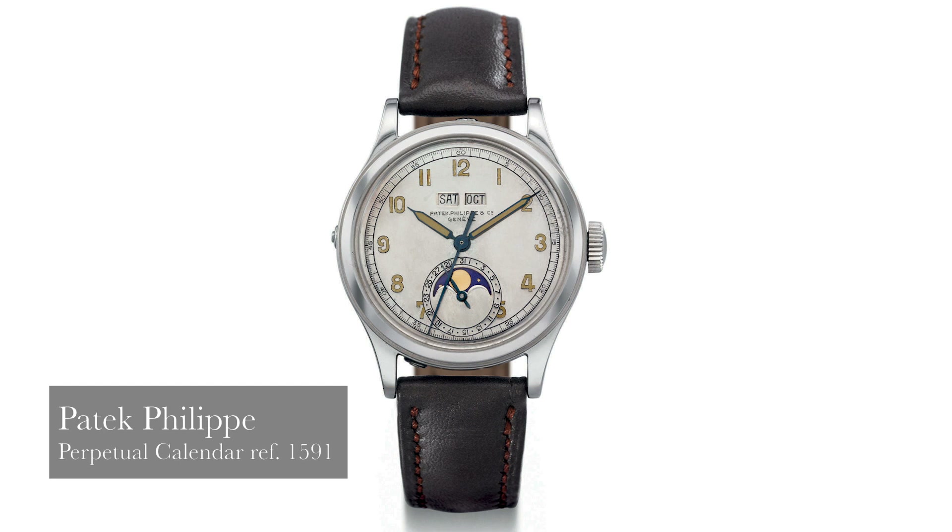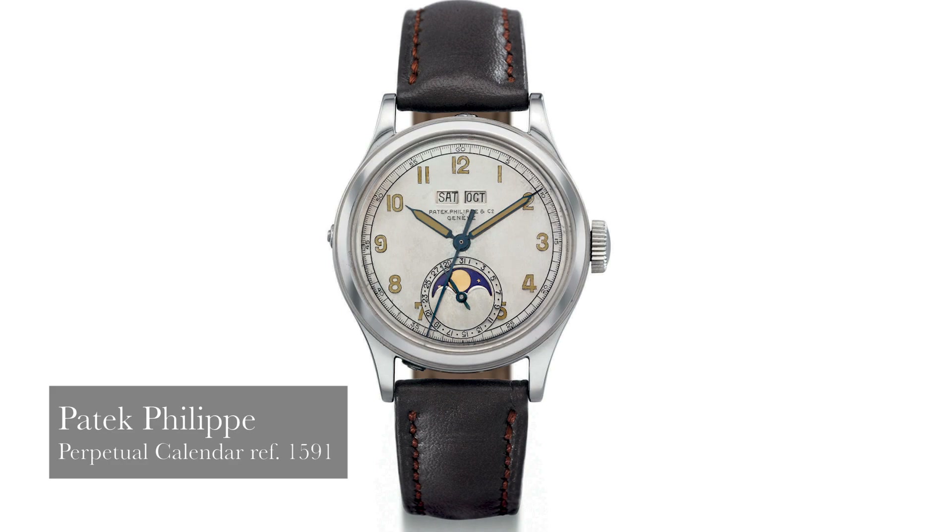One of my favorite watches is the 1591. The 1591 was made in two examples — it was a center-seconds, water-resistant perpetual calendar, if I'm not mistaken, made for a Maharaja. That piece was in steel. And then there's one in gold as well — the gold one was purchased by Tito in Geneva, Marshal Tito from Yugoslavia. The other one was sold to a retailer in Bombay or Calcutta in India.